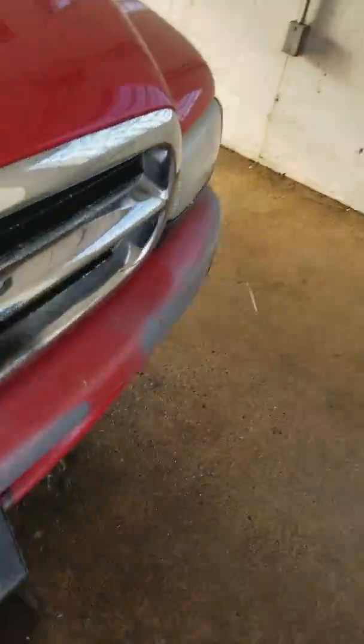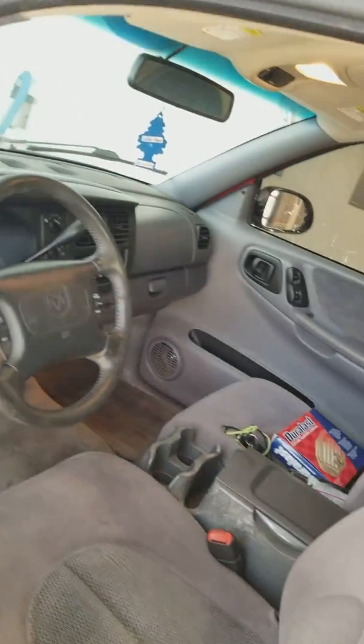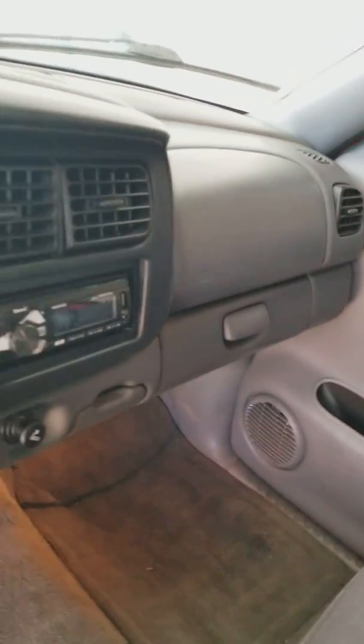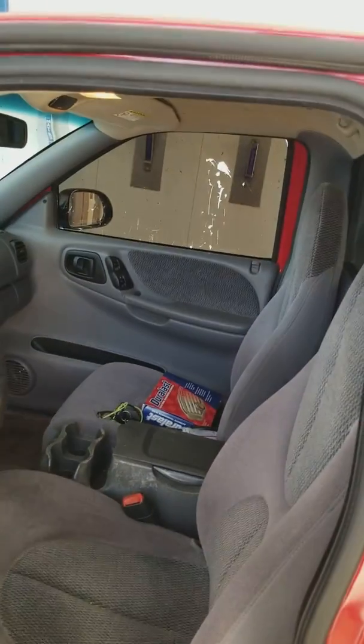That side never wants to come unlocked. Voila — the grand interior. Surprisingly, for a Dakota, for a Dodge period, I was half expecting the dash to be cracked. Nope. Busted ass tint though.